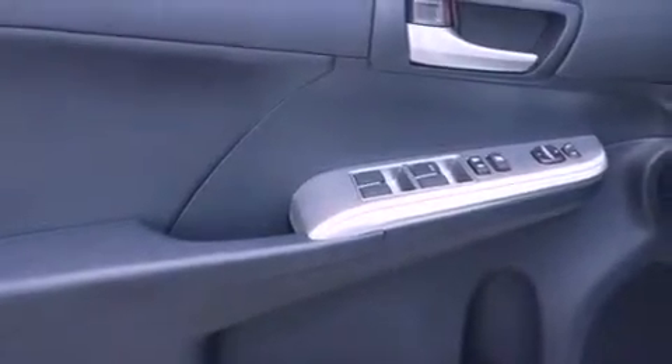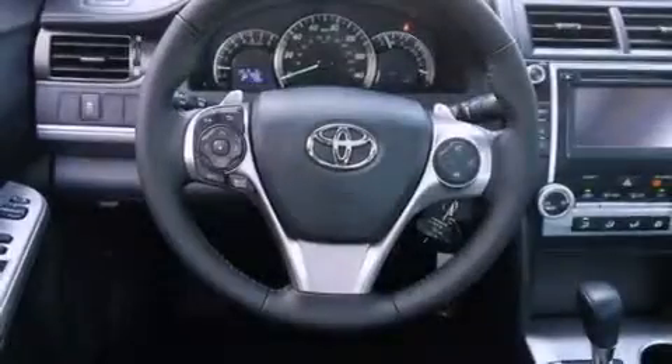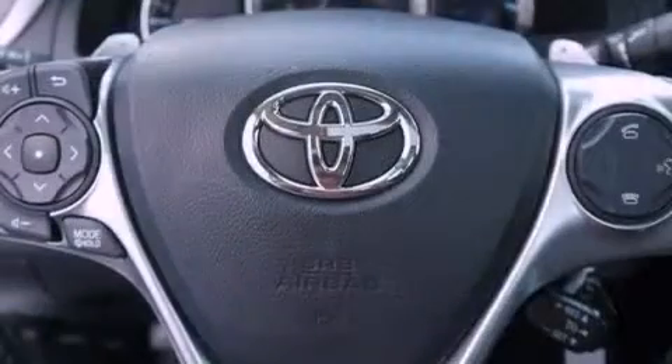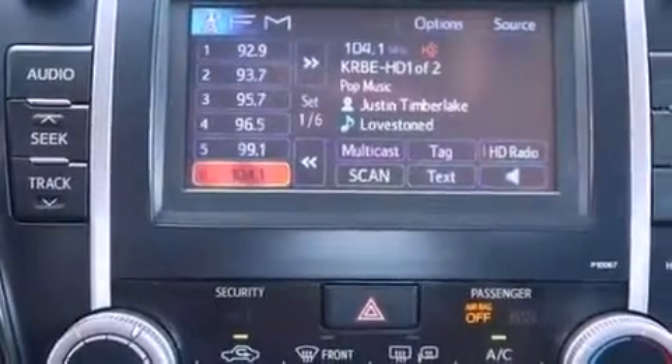The following features are also included: air conditioning, cruise control, heated side view mirrors, a leather wrapped steering wheel, performance tires, a passenger side vanity mirror, an engine immobilizer theft deterrent system, an anti-lock braking system, a rear window defroster, and a rear spoiler.